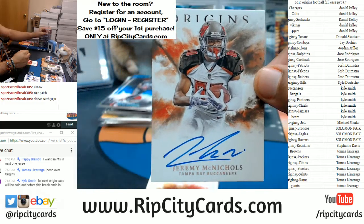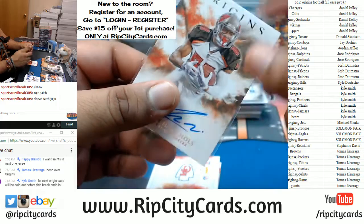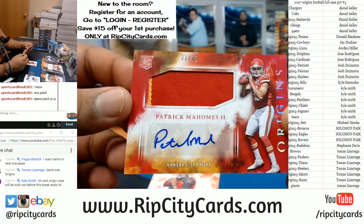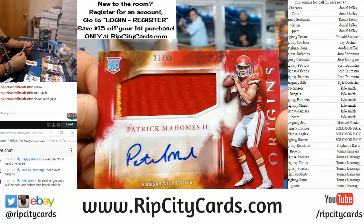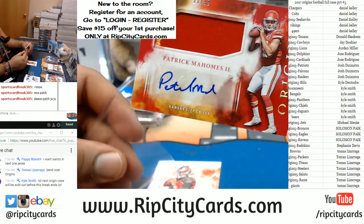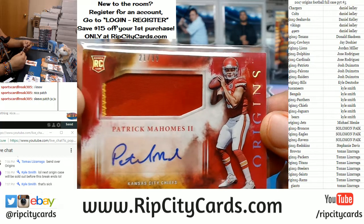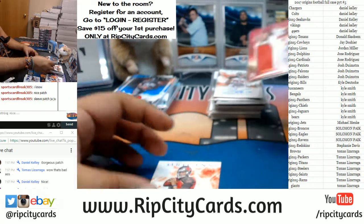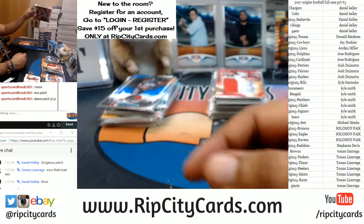And in case you wanted some more, there you go — Jeremy McNichols with an auto for the Bucs. It's time for the Chiefs to come out to play — Patrick Mahomes with the sneaky two-color patch on that, number 10/99. That is a nice card. Sneaky two colors on there, got the yellow there — that is sweet. And a Jameis Winston base. All right, we're officially halfway through.